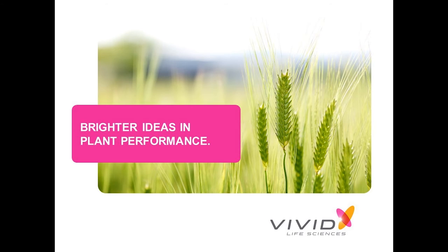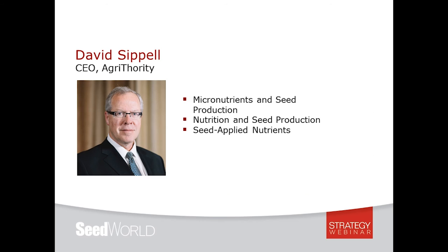To further explore nutrient availability and seed-applied technologies, our final speaker is David Cappell, Ph.D., who serves as CEO of Agri-authority, an integrated science consultancy delivering product and field development services and market access services across crops, horticulture, and allied industries. David is recognized for his expertise in seed and crop protection with more than 25 years in agriculture. He'll discuss the latest research in using nutrition in the seed development phase to create a more nutrient-dense seed.